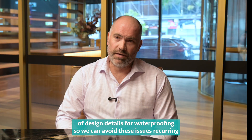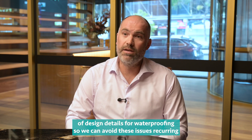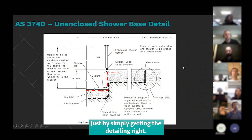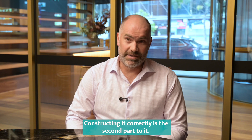We've created our own set of design details for waterproofing so we can avoid these issues reoccurring, because really they're avoidable issues just by simply getting the detailing right. If we get the detailing right we can actually construct it correctly, and constructing it correctly is the second part to it.